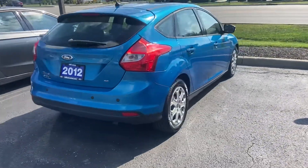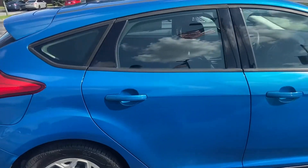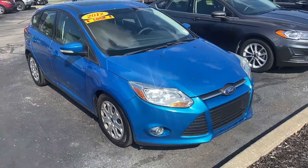Again, this is the 2012 Ford Focus. My name is Steve Angle with Bill Estes Ford — (317) 852-2231.